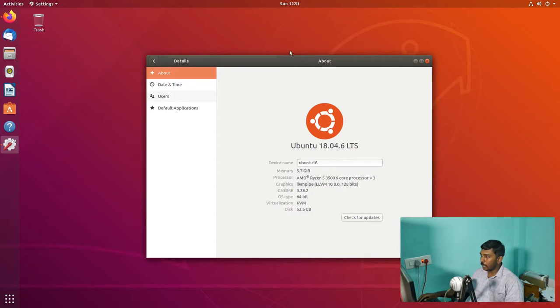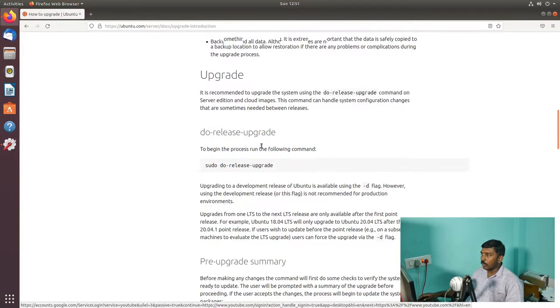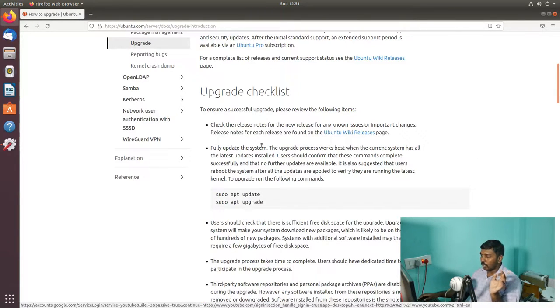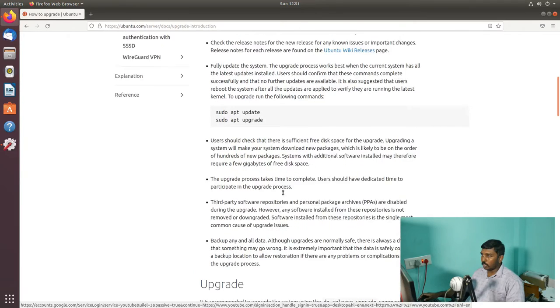As you can see in the Settings > About section, it is Ubuntu 18.04.6 LTS. Let's open a web page from the official Ubuntu website — it gives some upgrade introduction on how you can do the upgrade. There are three steps: first you do sudo apt update and sudo apt upgrade to keep all the software in the most recent version. Then the command sudo do-release-upgrade will upgrade to the next release of Ubuntu.